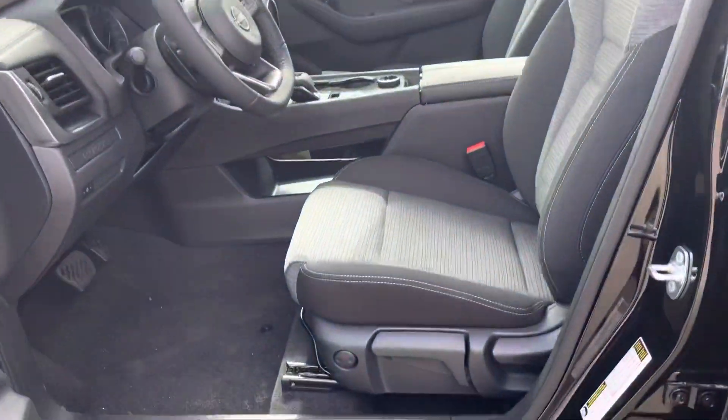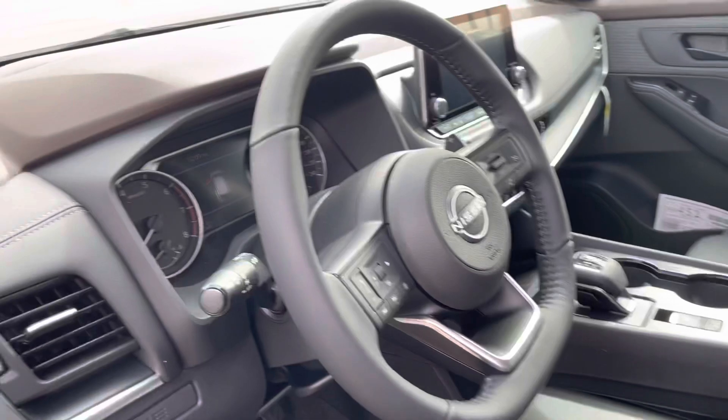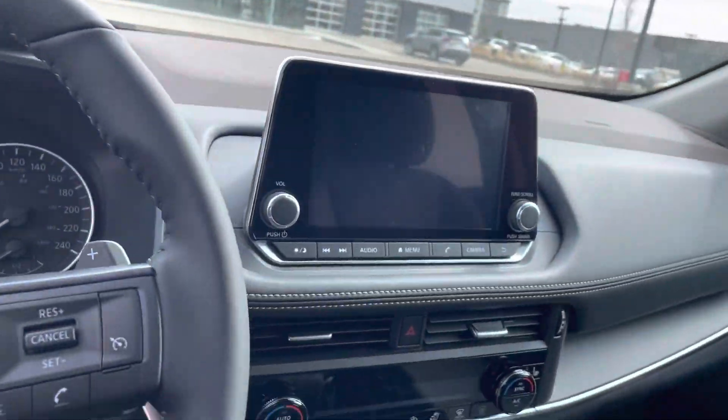In the front here, you'll get heated seats as well as heated steering, a nice big touchscreen there in the middle with Apple CarPlay and Android Auto.